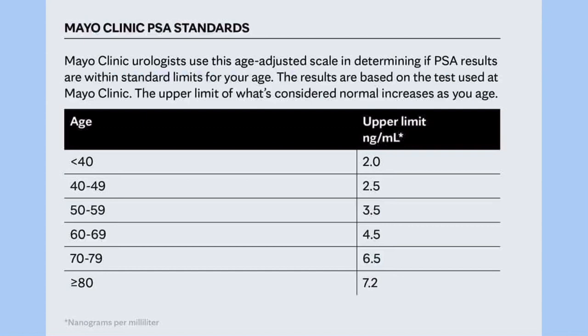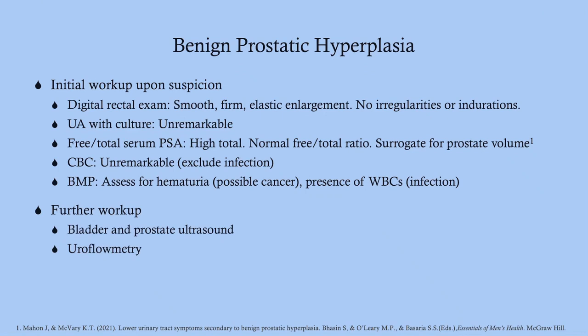When interpreting PSA, consider the patient's age because the upper limit of normal depends on age. For further workup consistent with BPH, order a bladder and prostate ultrasound and uroflometry — these provide quantitative analysis, though most patients can clearly report their stream is weaker than it was years ago.